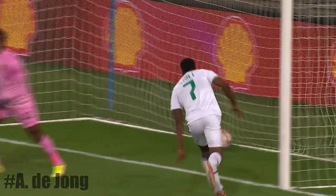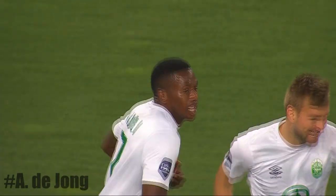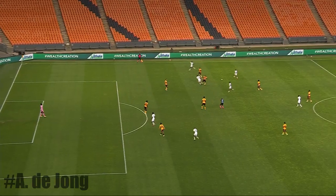He looked up for options and he finds the man that has availed himself — that's Thule, because when De Jong got the ball he was not just focusing on the ball. Deflection — De Jong has managed to see it, watch this.